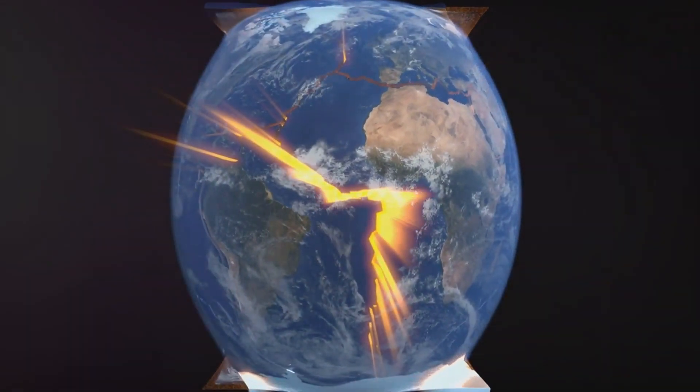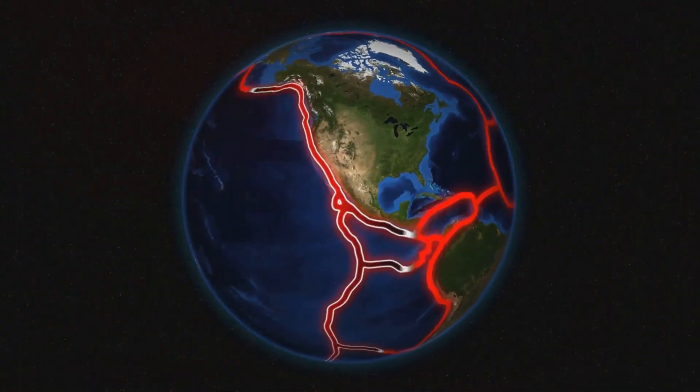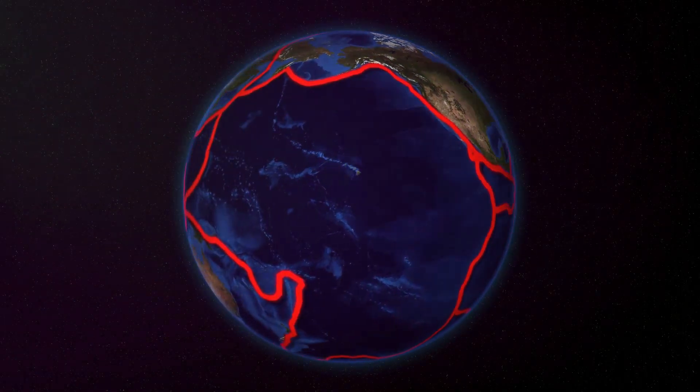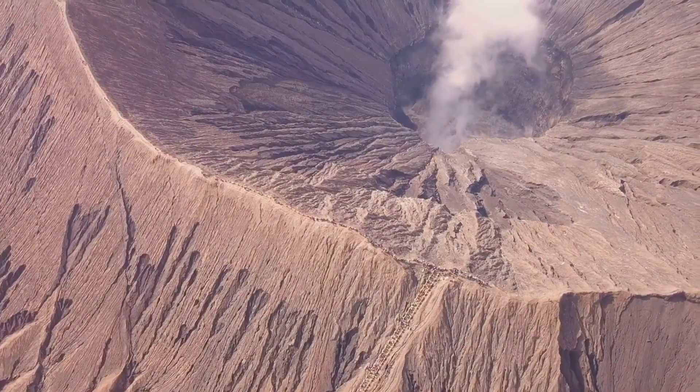Now, the Earth's crust isn't one solid piece. It's like a giant jigsaw puzzle made up of large pieces called tectonic plates. These plates are constantly on the move, albeit at a pace slower than a snail's crawl. But even at this glacial pace, they have a profound impact on the Earth's topography.